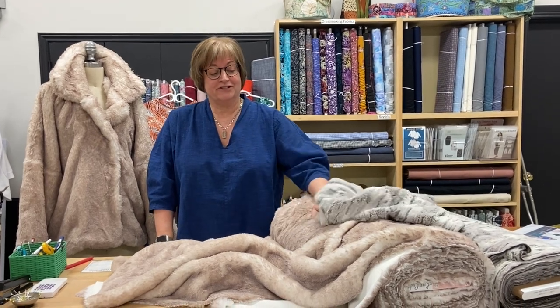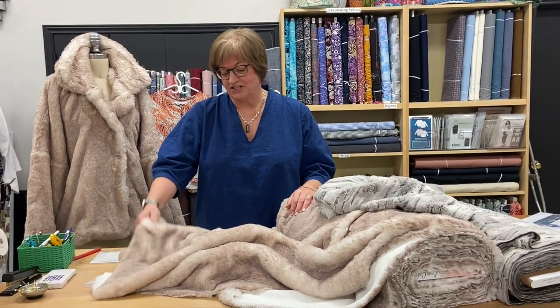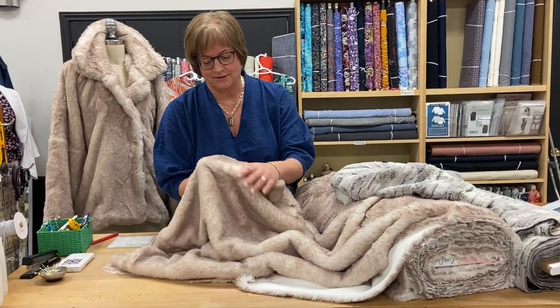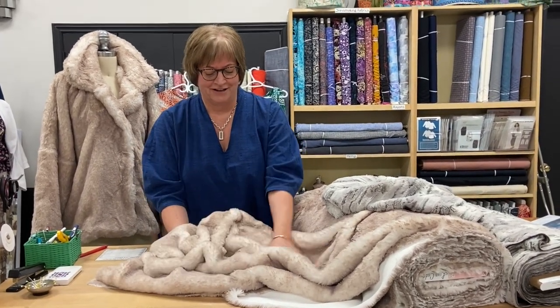Hi, I'm Brenda from ABQ Sewing Studios and today I'm going to show you some of our furry type of fabrics. These are made by Shannon Fabrics and as you can see they're just so luxurious, soft and pettable.